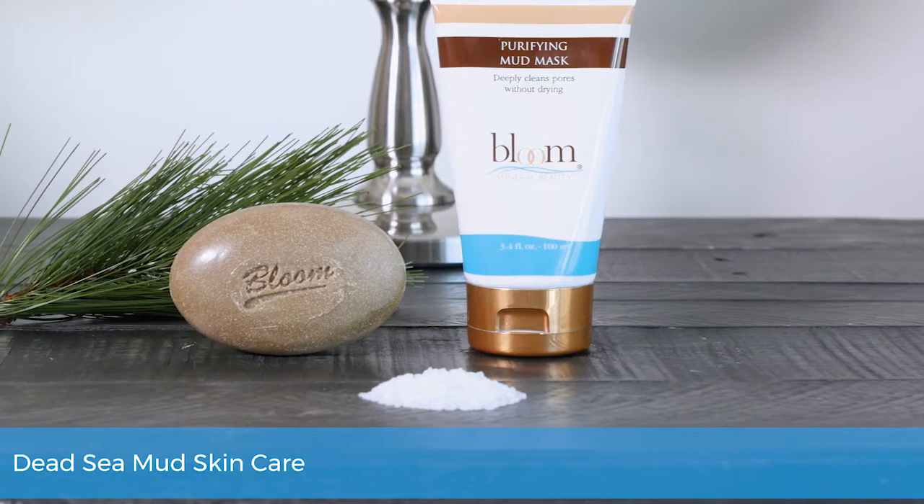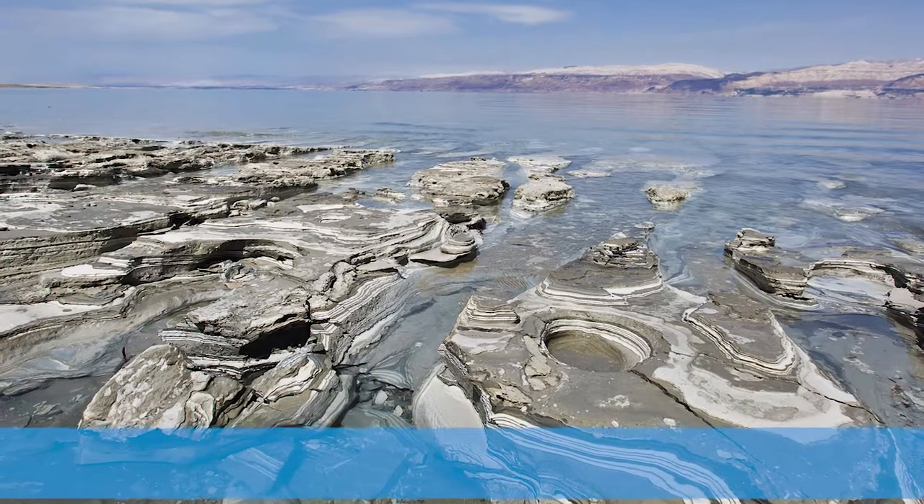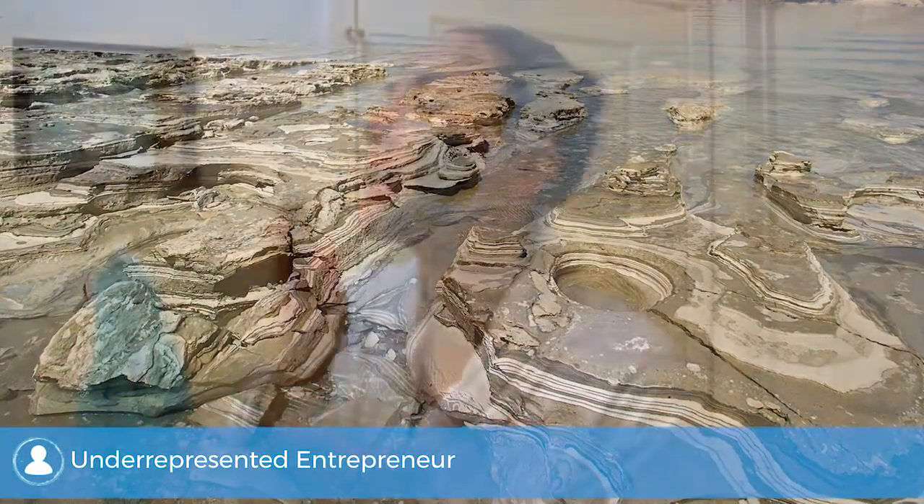Bloom Mineral Beauty's secret ingredient is sourced directly from the bottom of the Dead Sea. The vitamin and nutrient-packed mud found there is rich with minerals and sea salt that naturally cleanses, hydrates, and softens skin.